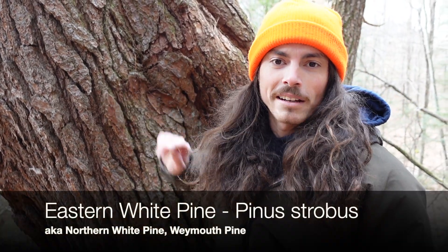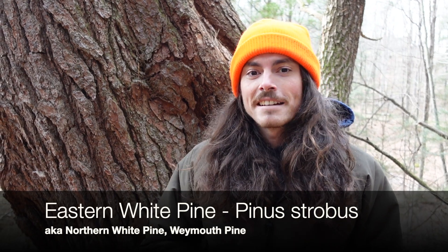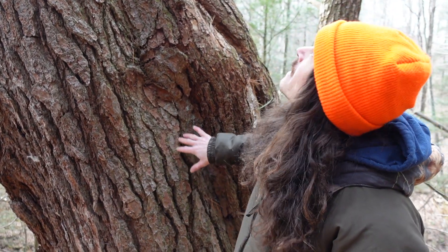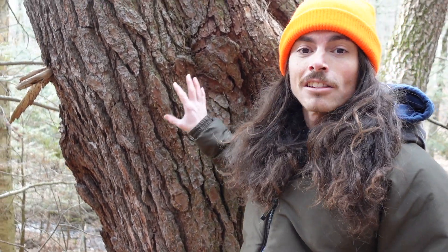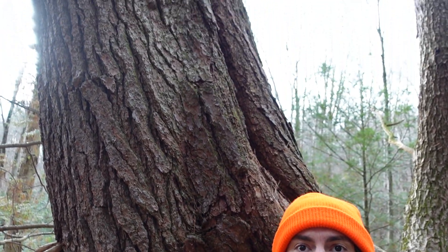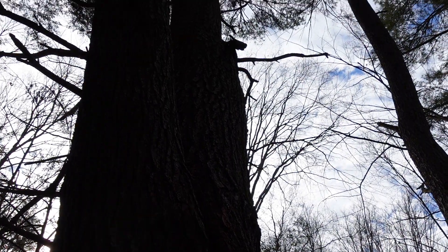Today on Tree Talk we are discussing Eastern White Pine, Pinus strobus. I love Eastern White Pine — it's super easy to identify and it can get massive. This one right here behind me is really big; I have seen bigger actually. This is the largest tree in eastern North America, which is pretty cool. We are right here in the middle of its range in northeastern Pennsylvania.